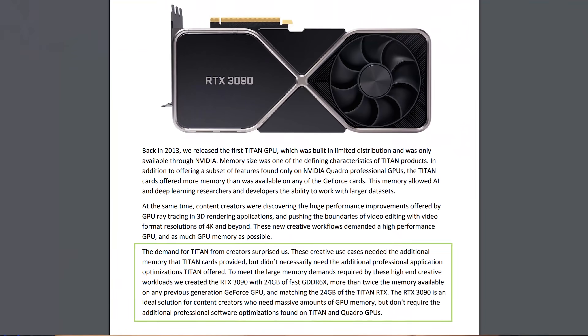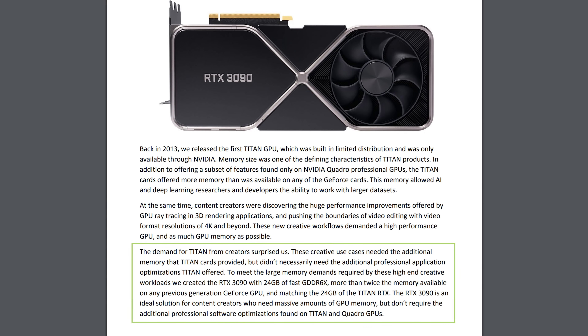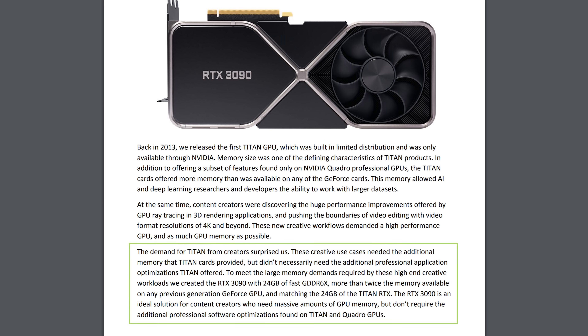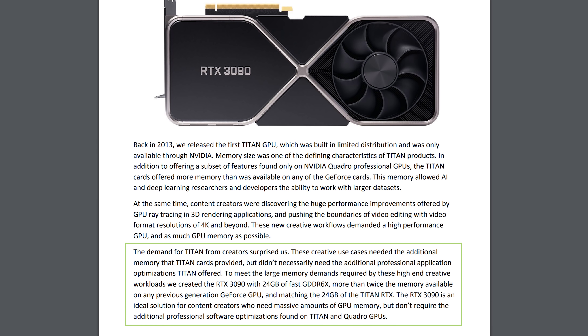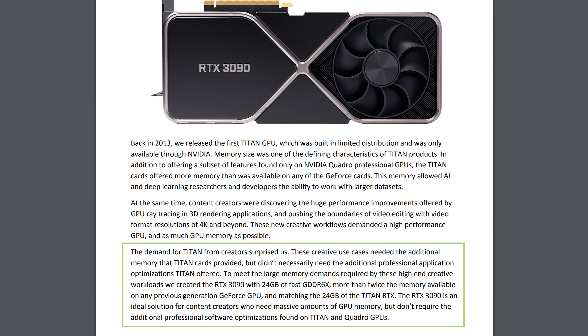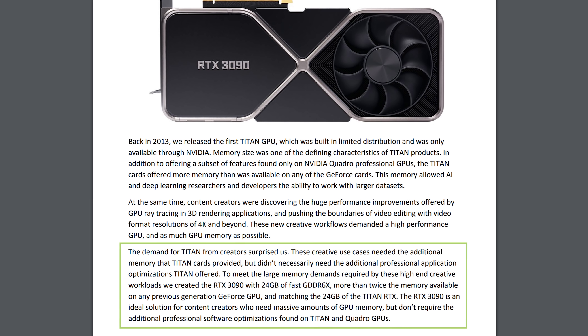Here's NVIDIA's statement on Titan cards from the RTX 3090 reviewer's guide: 'The demand for Titan from creators surprised us. These creative use cases needed the additional memory that Titan cards provided, but didn't necessarily need the additional professional application optimizations that Titan offered. The RTX 3090 is an ideal solution for content creators who need massive amounts of GPU memory, but don't require the additional professional software optimizations found on Titan and Quadro GPUs.'